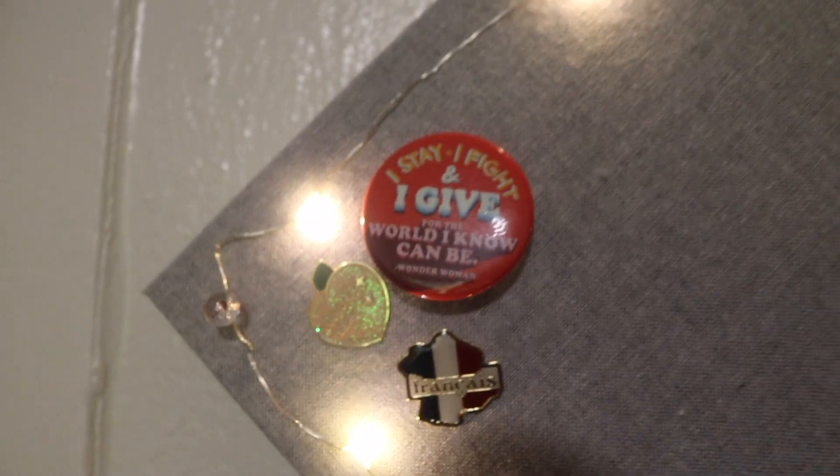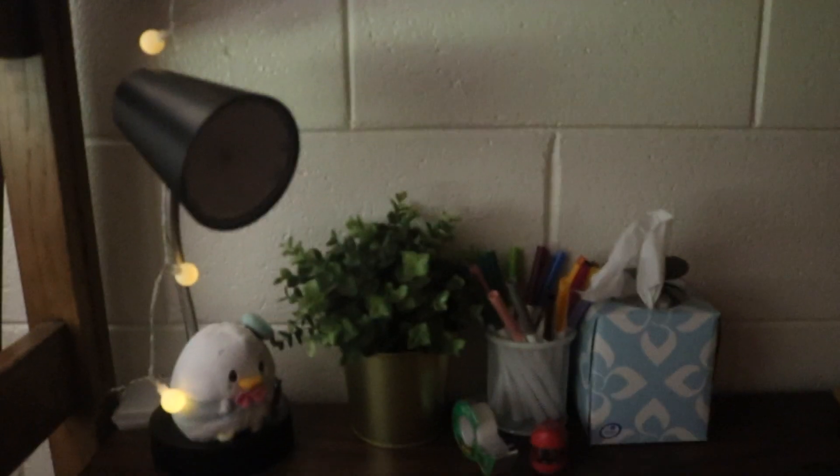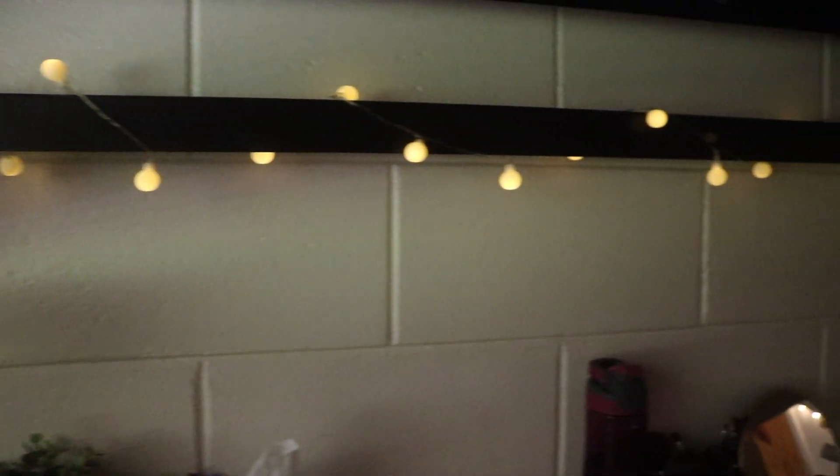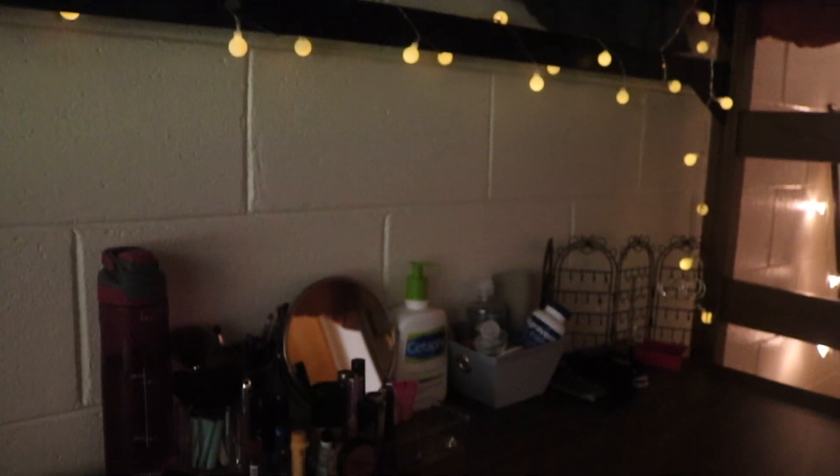We also got this rug from Target. This is my roommate's corkboard on one of the main walls — I asked for permission before showing her desk — and her desk space is honestly just so pleasing to look at. And look at this — we can't get it off. Anyway, that concludes my dorm tour!